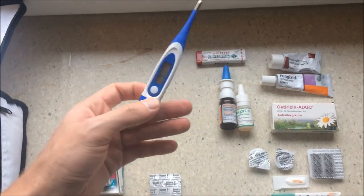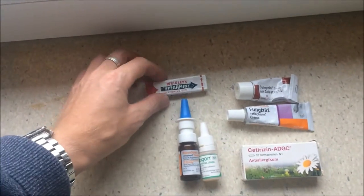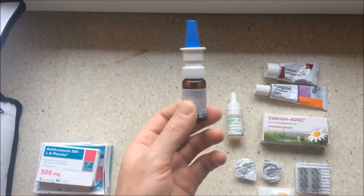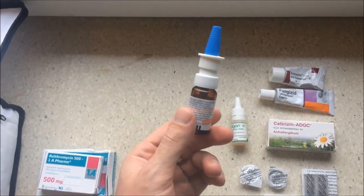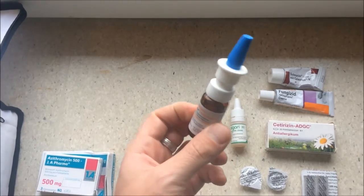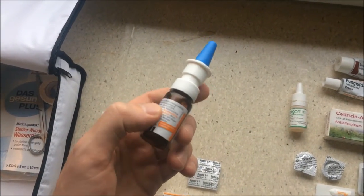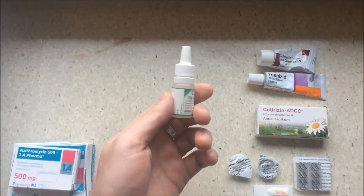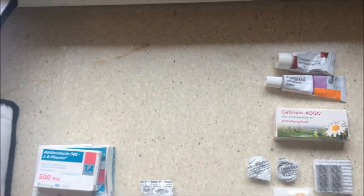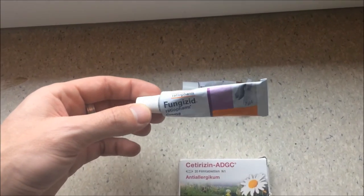A good thermometer is always useful — it's good to know when you have a fever. Don't forget some nasal spray, but be careful when diving because it doesn't clean the sinuses, just your nose. Don't use it too often because when you stop, it can cause your nose to swell even more. Also bring ear drops if you have problems with ear infections.